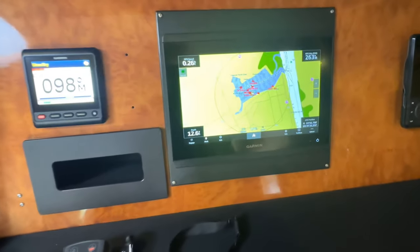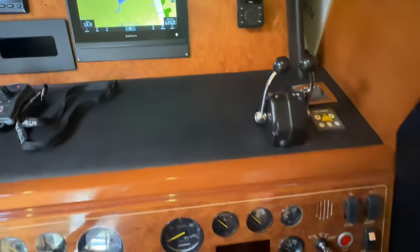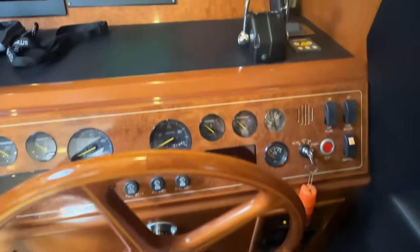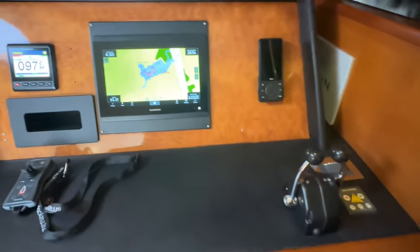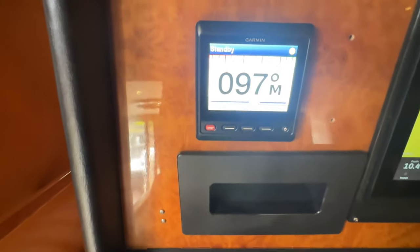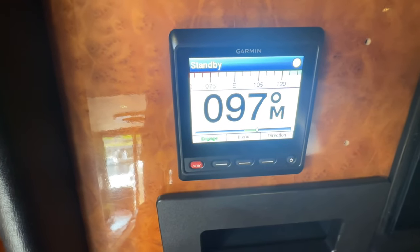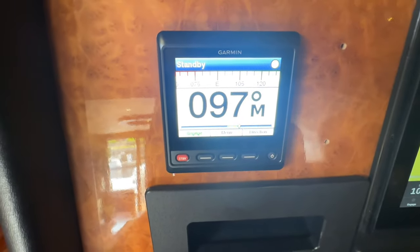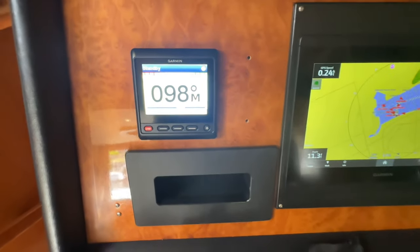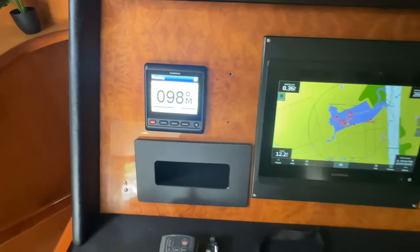We've got radar, Garmin GPS, and a chart plotter. The only thing missing is an autopilot — and that's right here. This is brand new. It had a different autopilot when purchased, and with the new electronics the autopilot was upgraded to Garmin as well.